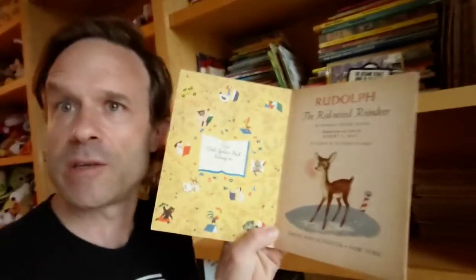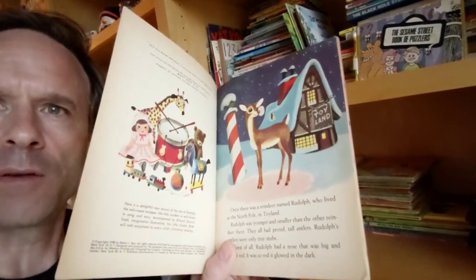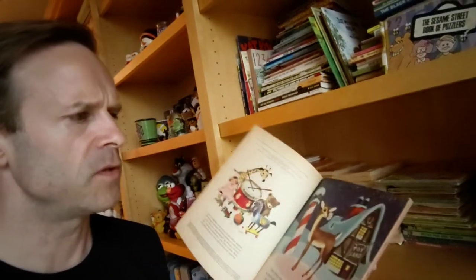Rudolph the Red-Nosed Reindeer illustrated book. This book is from 1958. Not only do the illustrations look really cool, but it's one of the first books illustrated by Richard Scarry — the guy that does the Richard Scarry books. The illustrations are full color; it almost looks like colored pencil, or a mixture of stuff. I want to take some photos of these before I send them out and post them on the blog with close-ups of the pictures for people to check out.